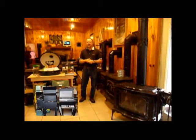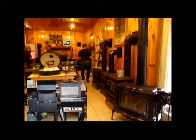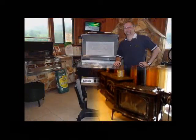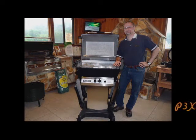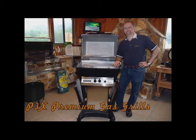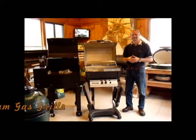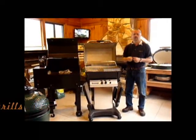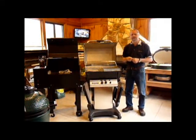Why don't you take a look with me? We're going to head out to our outdoor kitchen area. This is our outdoor grill area, and right here to my right is actually the Royal Master P3X.